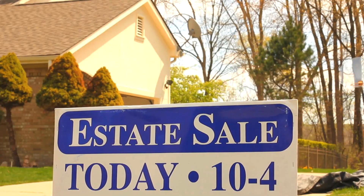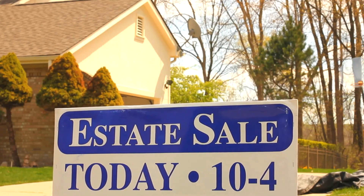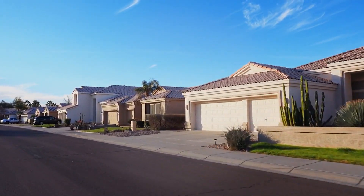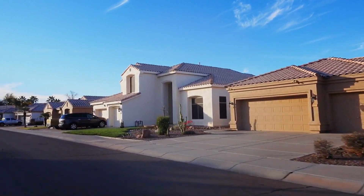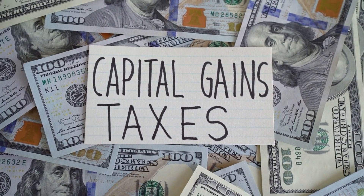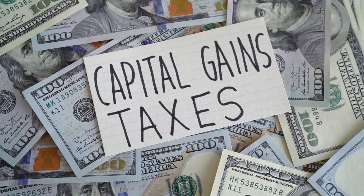The first step is to identify the property you want to sell, known as the relinquished property. Once the relinquished property is sold, the proceeds are held by a qualified intermediary, who will then facilitate the purchase of the new property, known as the replacement property. It's important to note that the replacement property must be of equal or greater value than the relinquished property to fully defer capital gains tax.